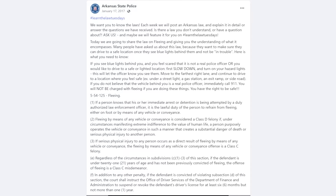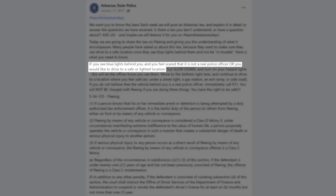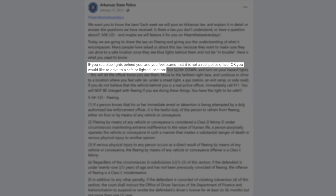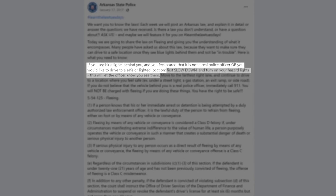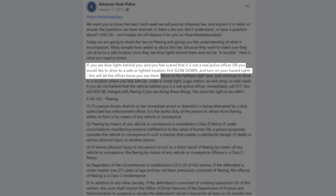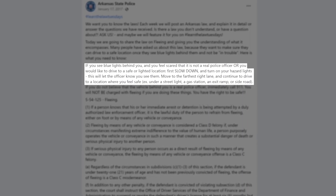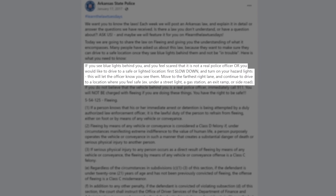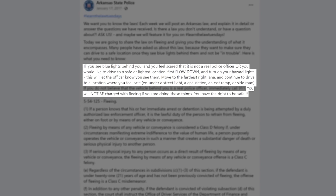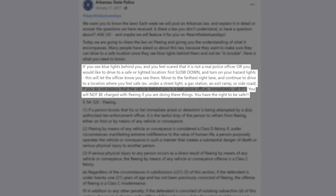In 2017, the Arkansas State Police reiterated this information in a Facebook post, explaining that if you see blue lights behind you and feel scared that it is not a real police officer, or you would like to drive to a safe or lighted location, first slow down and turn on your hazard lights — this will let the officer know you see them. The post also instructs drivers to move to the farthest right lane and continue to drive to a location where you feel safe, such as under a street light, a gas station, an exit ramp, or side road. 'You will not be charged with fleeing if you are doing these things. You have a right to be safe.'